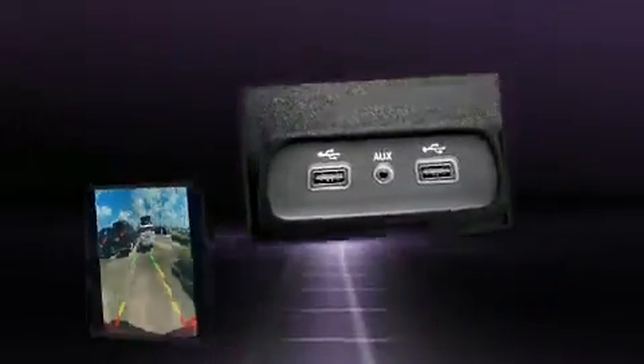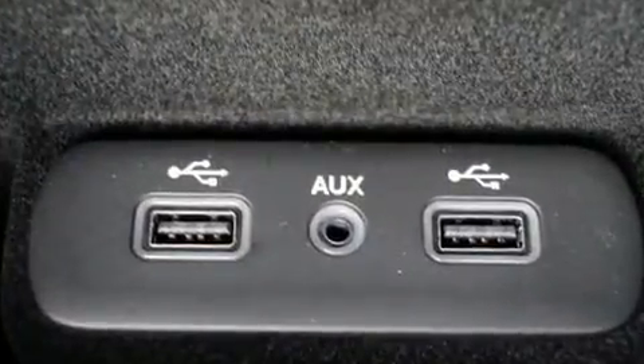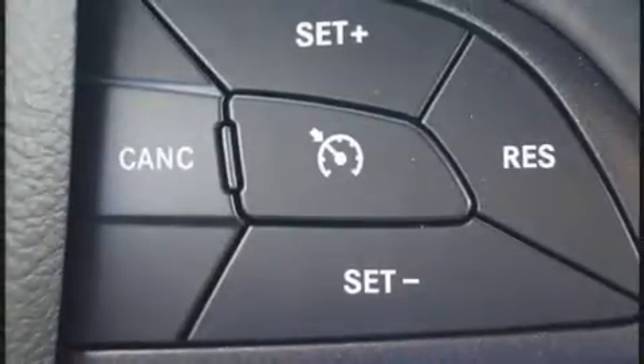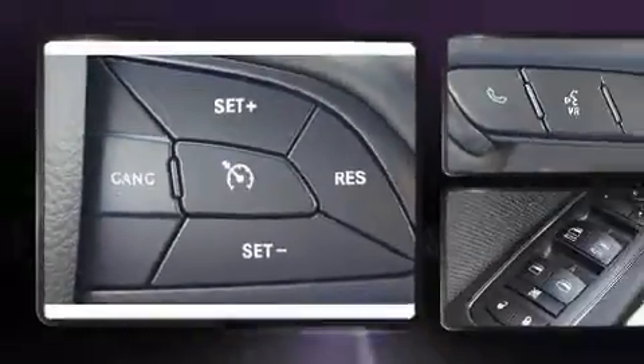Top features include front bucket seats, delay off headlights, front and rear reading lights, variably intermittent wipers, remote keyless entry, and air conditioning.